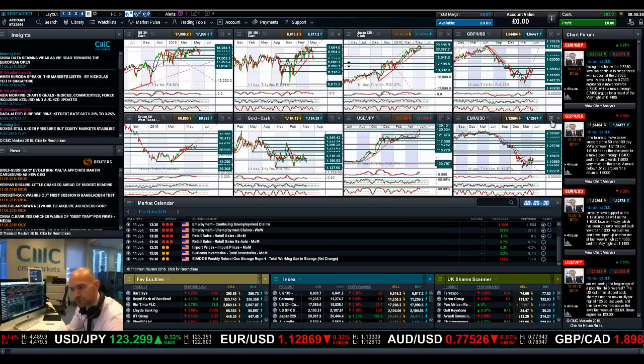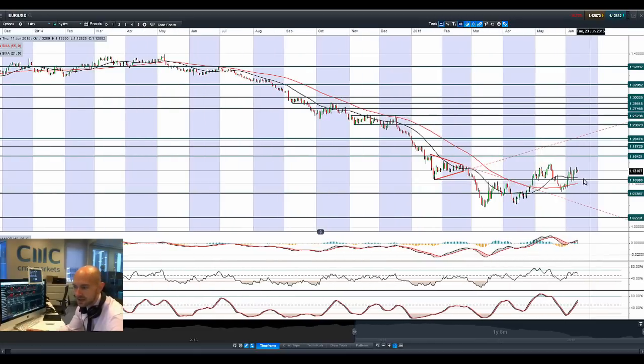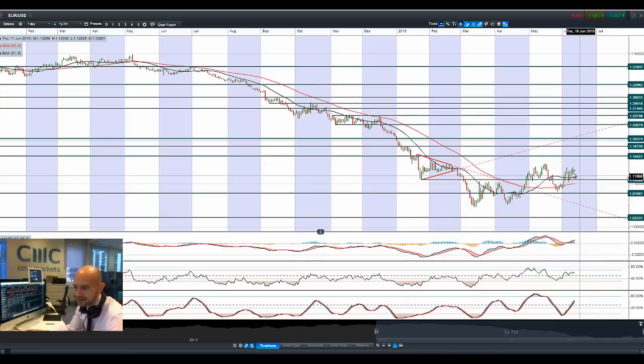Moving on to EURUSD. EURUSD has been sideways the last couple of sessions. You can see it's trying to grind up a little bit higher but hasn't reached there as of yet — kind of a doji formation in the last couple of days. Today we're down a little bit as well. We really want to get a decent move above maybe 1.14, but we're a good bit away from there right now at 1.1290. We need to get above the tips of these candles to really help us move forward.